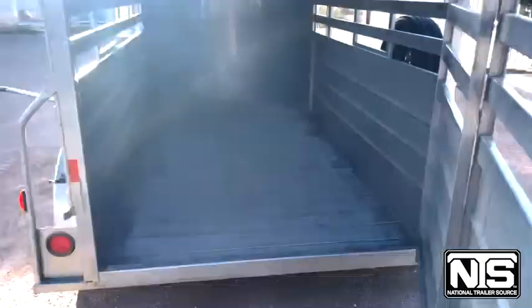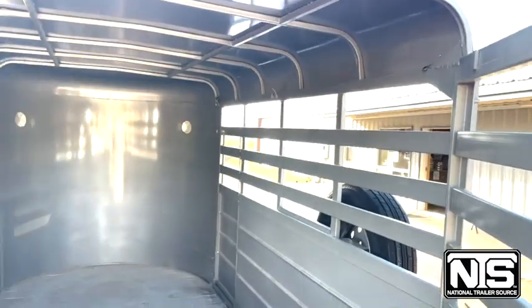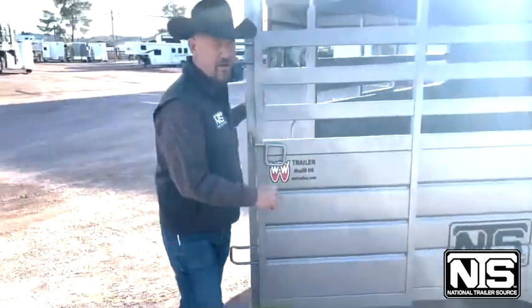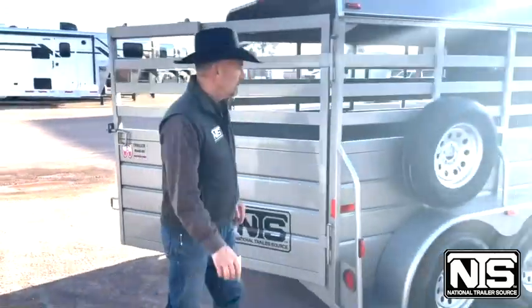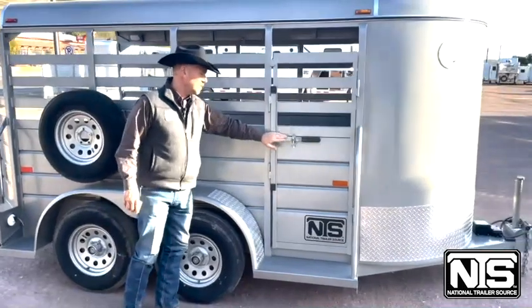If you peek inside, you'll see there's ties on both sides, the wood floor, vents up front. There is an escape door all the way up front here on the right. Obviously a spare tire here, and here's your escape door.